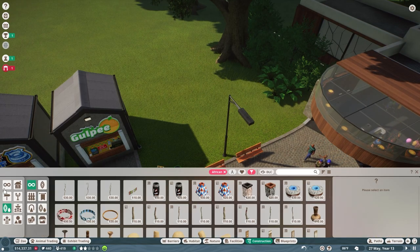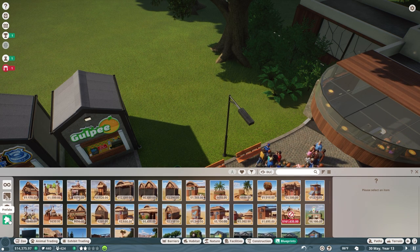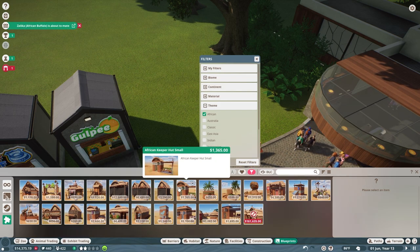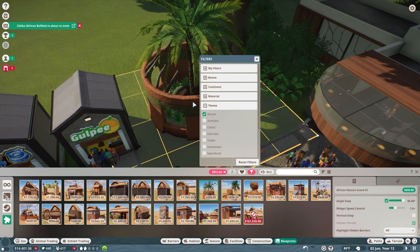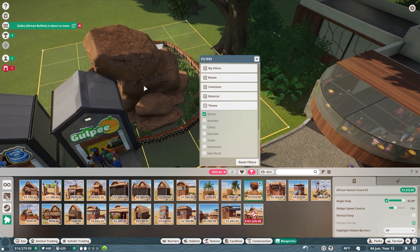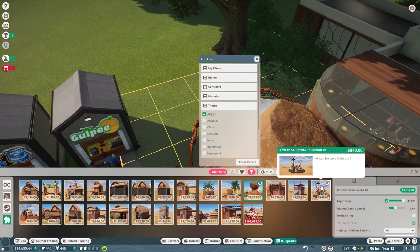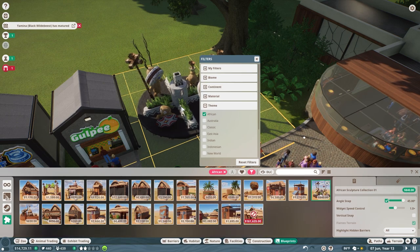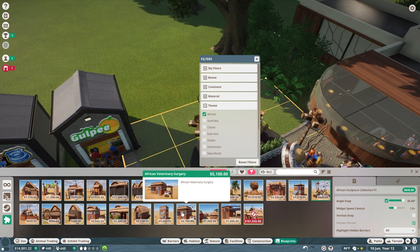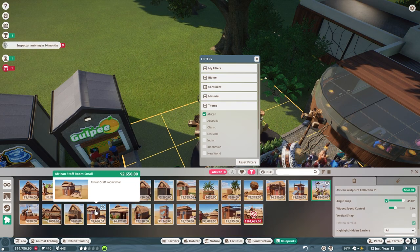So we've got construction props. Prefabs. Let's select theme and let's do African theme. Keeper's hut — oh, that's interesting. Nature — I kind of like that, but that's 1,300 though. Research center. Quarantine. Sculpture — I kind of like that. What is this? A zoo entrance. Workshop village. Vet. Trade center. Toilet. Staff room.